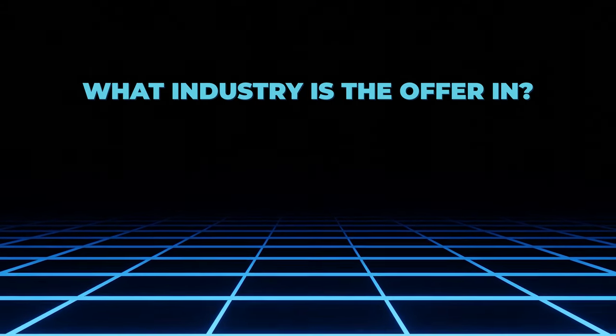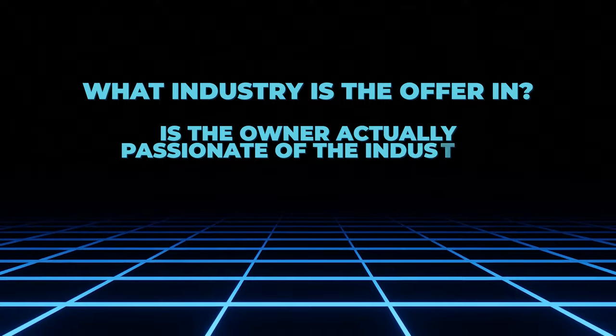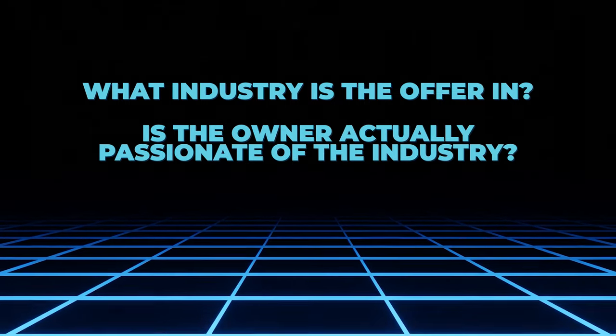Next: what industry is the offer in, and is the owner actually passionate about that industry? You want to ask how long they've been doing it and whether they're genuinely passionate, because that plays into the overall success of the business. If they seem like a fly-by-night agency and you can tell they're not super passionate about it, I'd be a little hesitant — you're not going to be able to build into their vision and company values.